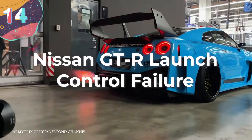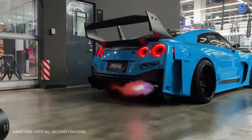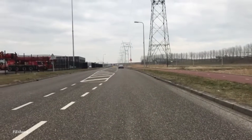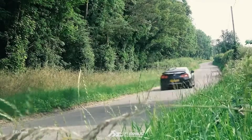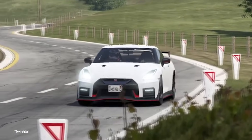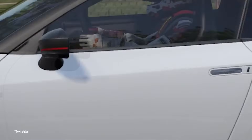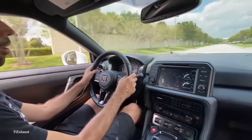Number 14: The Nissan GT-R Launch Control Failure. First produced in December 2007, the Nissan GT-R has become an incredibly popular model by the Japanese manufacturer. With a twin-turbocharged V6 engine, it's an extremely fun all-wheel drive sports car and grand tourer. It was built on the company's new PM platform and included an active suspension system, dual-clutch transmission, a newly developed all-wheel drive system, and what would become quite controversial: an electronic launch control function.